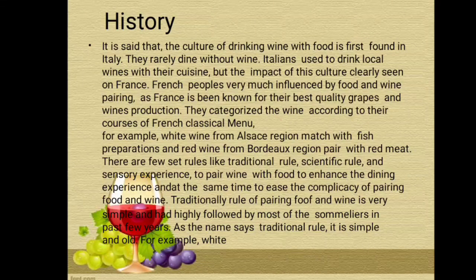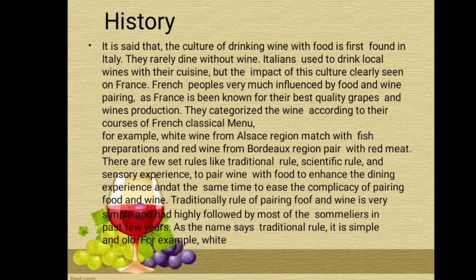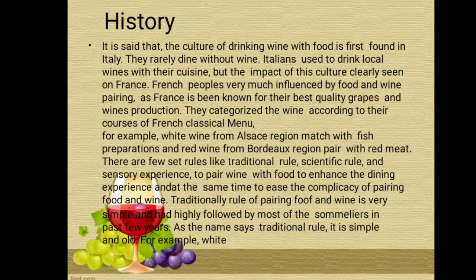There are a few set rules — the traditional rule, scientific rule, and sensory experience — to pair wine with food to enhance the dining experience and to ease the complication of pairing food and wine. Traditionally, the rule of pairing food and wine is very simple and has been highly followed by most sommeliers in past few years. As the name suggests, traditional rule is simple and old.